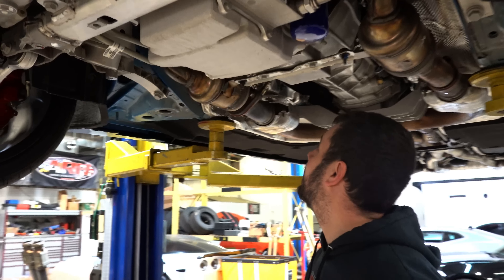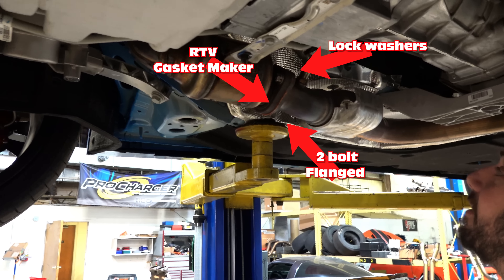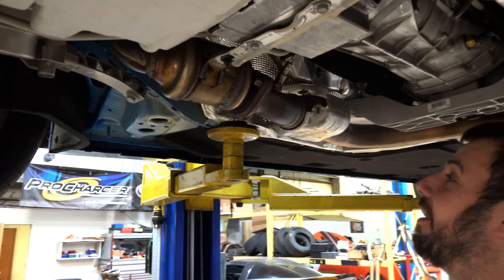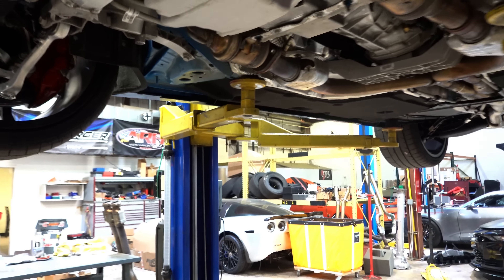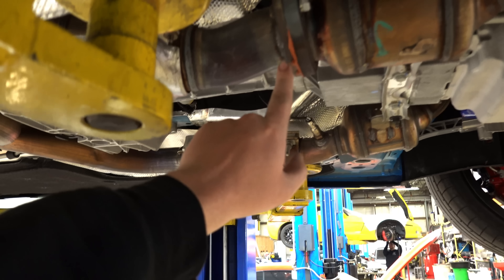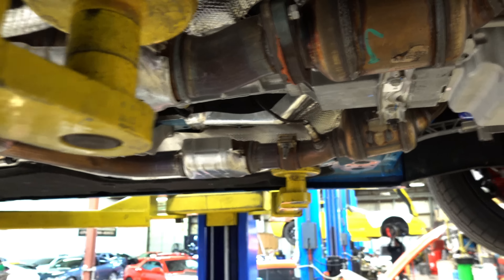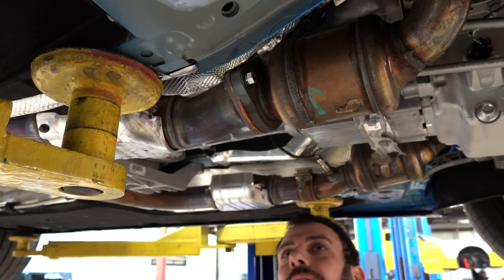That ain't factory. There's no fucking chance. Maybe it had a leak from the factory and that's how they fixed it — just lock washers, nuts, and RTV in there. That ain't factory. He must have had an exhaust leak or something, or the bolts fell out.